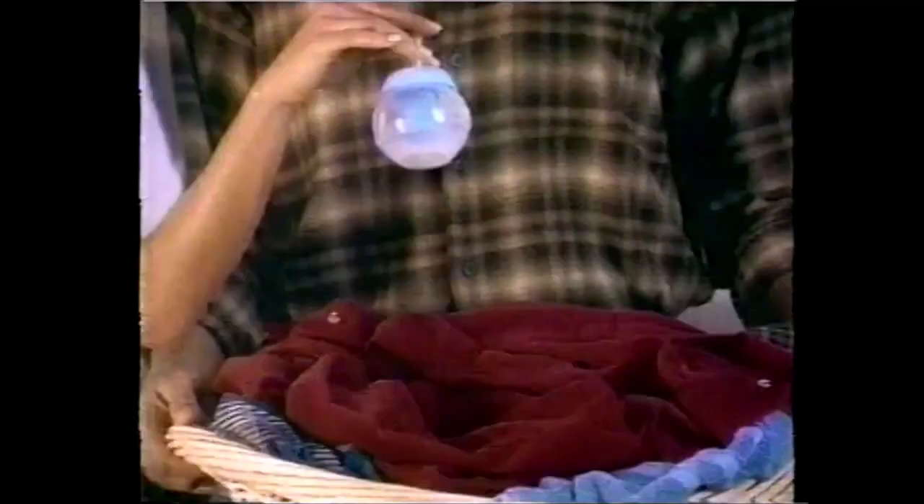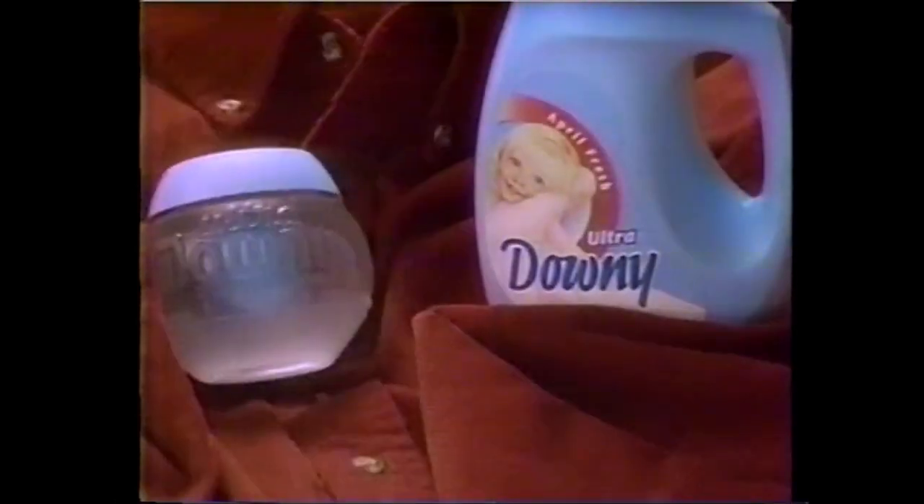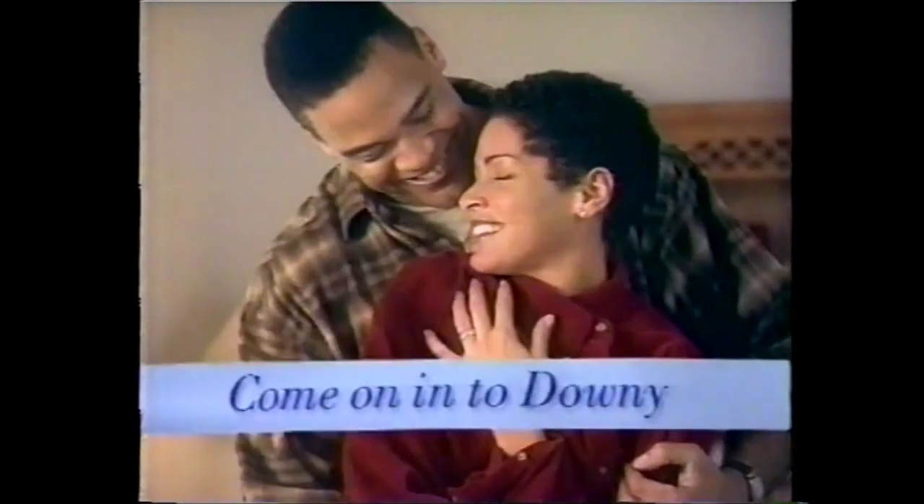The reinforcements are here. Try the easy way to use Downey — the Downey Ball. Just toss it in. Easy does it; only Downey does it. The spin cycle opens it, then Downey flows into the rinse. You're gonna love it. The Downey Ball — come on in.